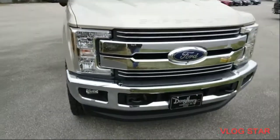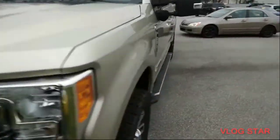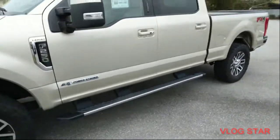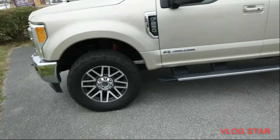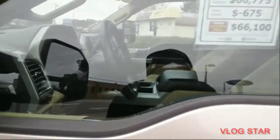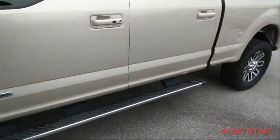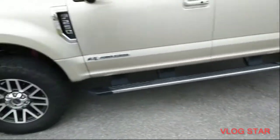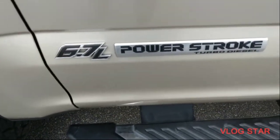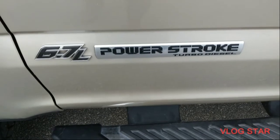This is for everybody to be the one. Man, I wonder what the payments are running on this thing. This thing is nice and big. Turbo, this thing is turbo — 6.7 turbo diesel.